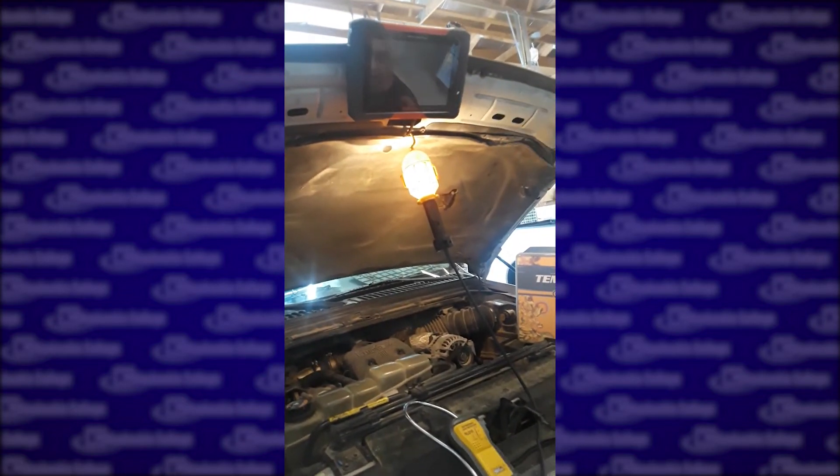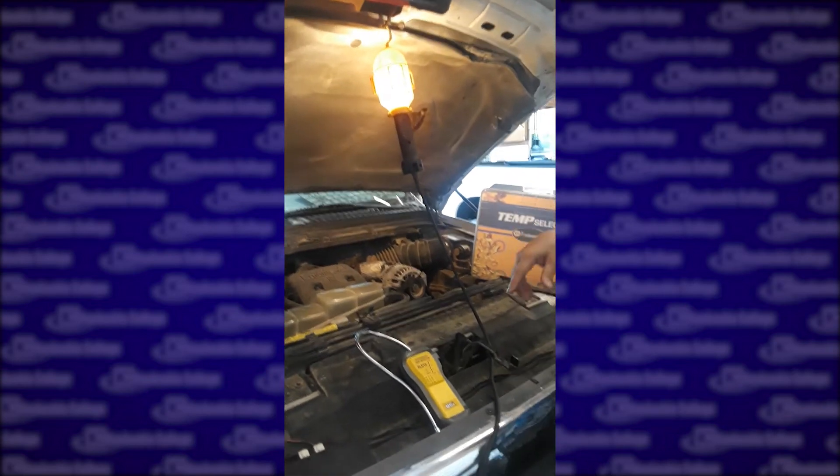We got the scan tools here. I just checked some codes on this vehicle. Hope to see you this fall. Sign up for classes — you can do it on your KC app or you can call out there and talk to an advisor.